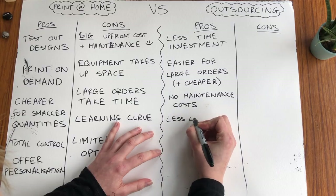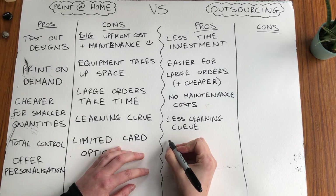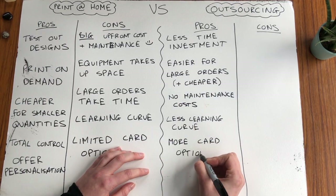Another pro is there is less of a learning curve compared to printing at home. There may be a little when you're figuring out how to prepare the prints for the printing company and maybe a bit of testing and trial and error, but you're not involved in the actual printing process so you can just focus on the designing, the marketing and the selling. And the final pro of outsourcing is you can print on thicker card and there are more options, as most printing companies have these big industrial expensive printers that can easily take thicker card.